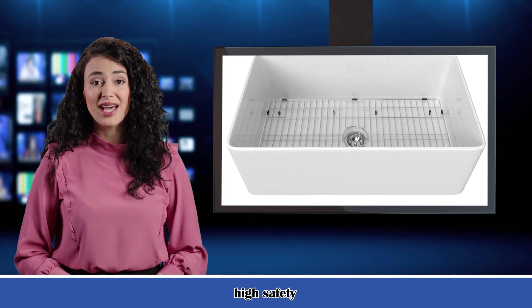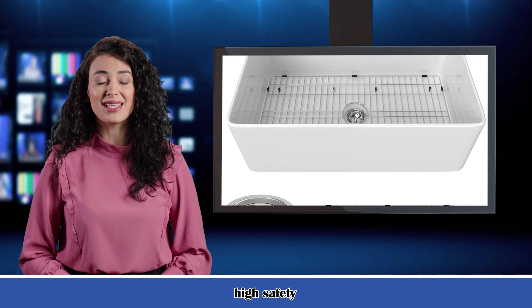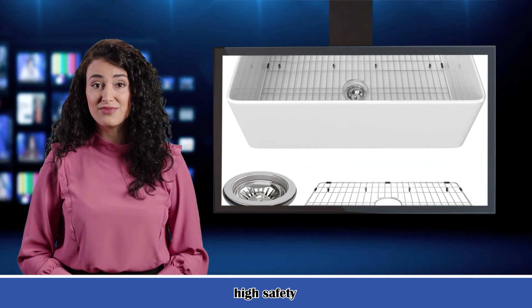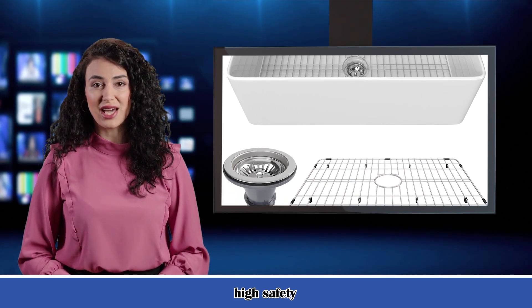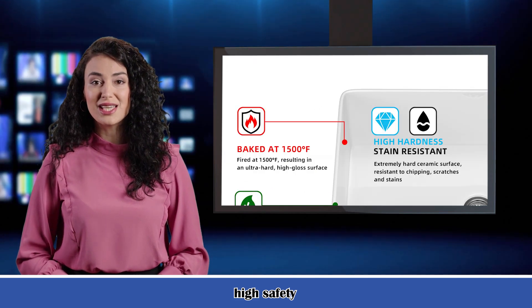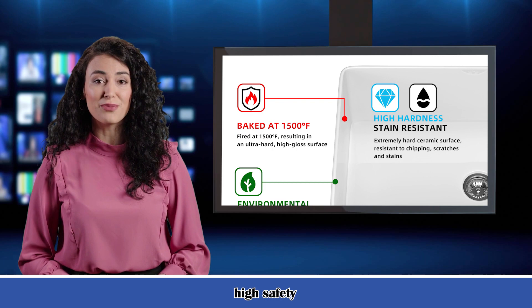Superior material: this farmhouse sink is made of the purest refractory clay. This fine fireclay kitchen sink can be fired at 2200 degrees Fahrenheit. This fireclay farm sink is resistant to high heat as well as acidic and general household chemicals. The glazed luster of the sink is durable and scratch resistant, easy to clean, prevents cracking, and ensures that the apron sink is durable.